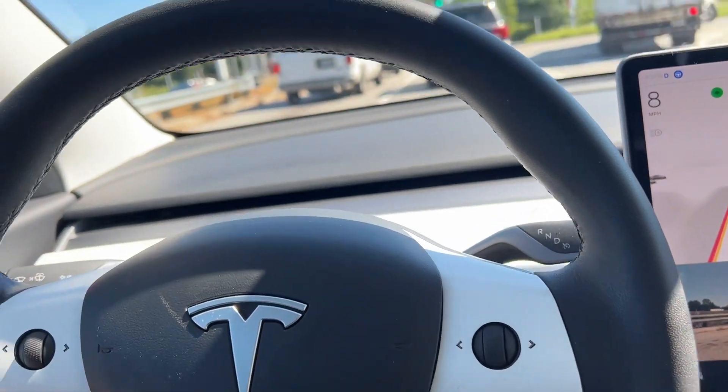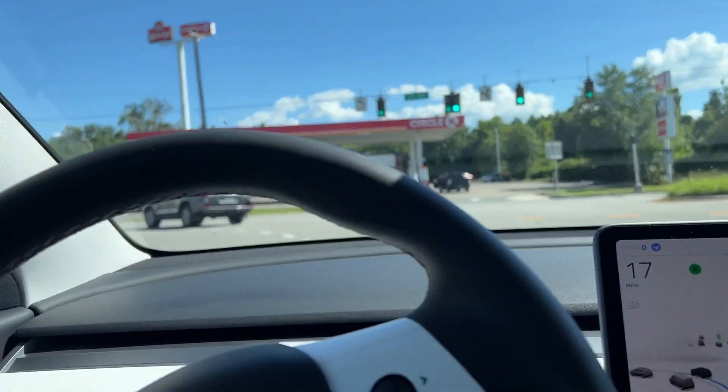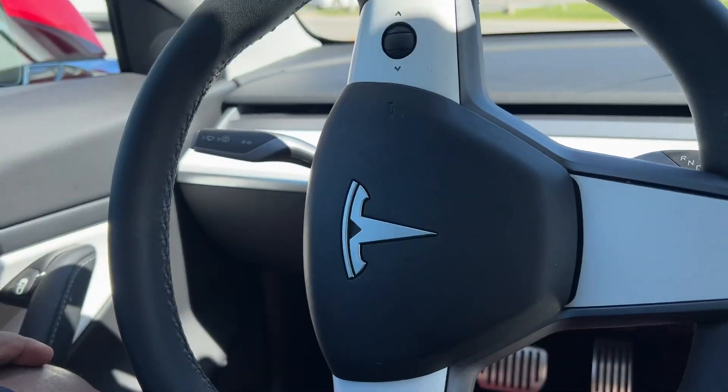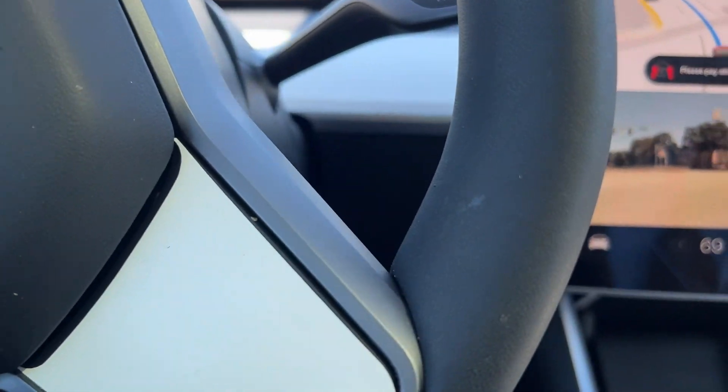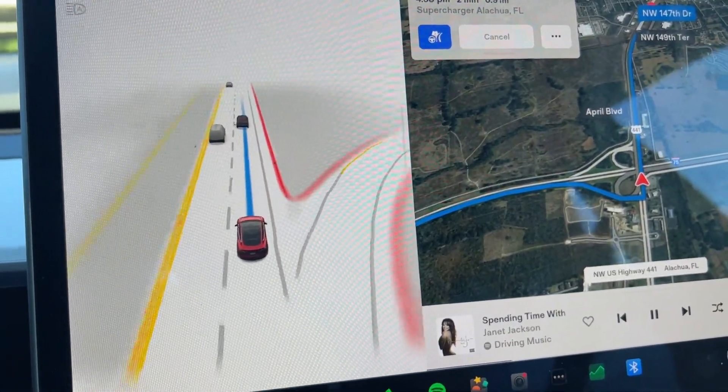The charging was pretty uneventful — no lines, no waiting. On to the next stop, letting the car do its thing. It's reminding me to pay attention and keep my hands on the wheel every now and then, but for the most part it's doing all the work, which is great.